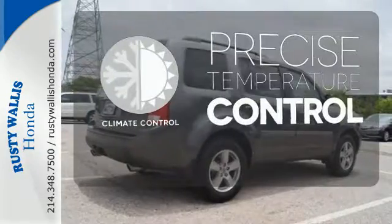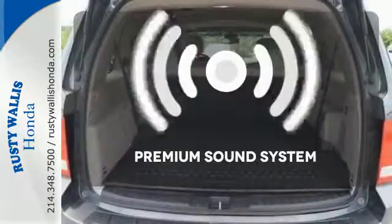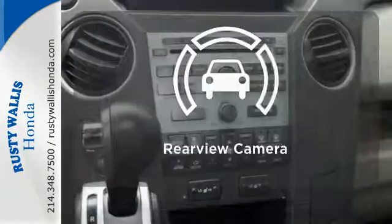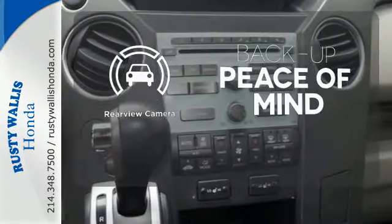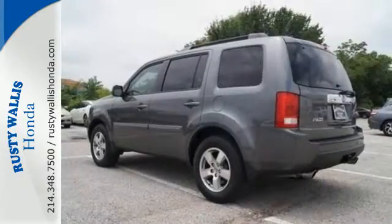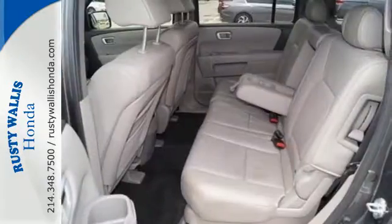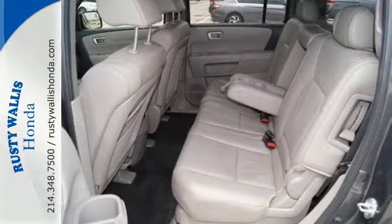Select the perfect temperature with the climate control. The premium sound system gives you a rich listening experience. Hindsight is 20-20 with the backup camera. This Pilot is a safe choice with perfect crash test safety scores, the latest high-tech safety features, and Honda's rock-solid reliability.